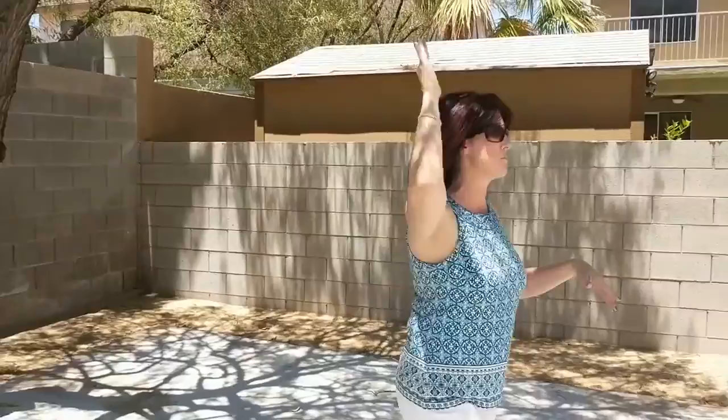Hi guys, Erica Bentley with Berkshire Hathaway Home Services here. I just wanted to show you really quickly a property that we have listed right now. It's at 9608 West Gilmore. It's right off the 215 in Cheyenne, close to Summerlin Parkway, not far from the 95.